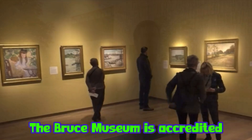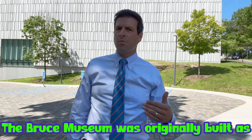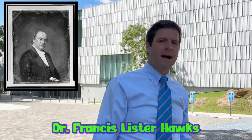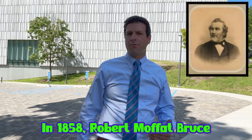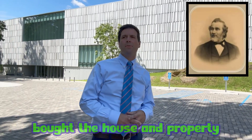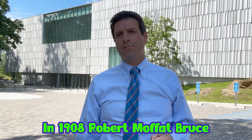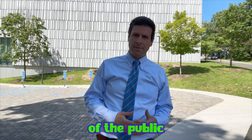The Bruce Museum is accredited by the American Alliance of Museums. It was originally built as a private home in 1853 for lawyer, clergyman, and historian Reverend Dr. Francis Lister Hawkes. In 1858, Robert Moffat Bruce, a textile merchant and member of the New York Cotton Exchange, bought the house and property. And in 1908, Robert Moffat Bruce deeded his property to the town of Greenwich for the benefit of the public.